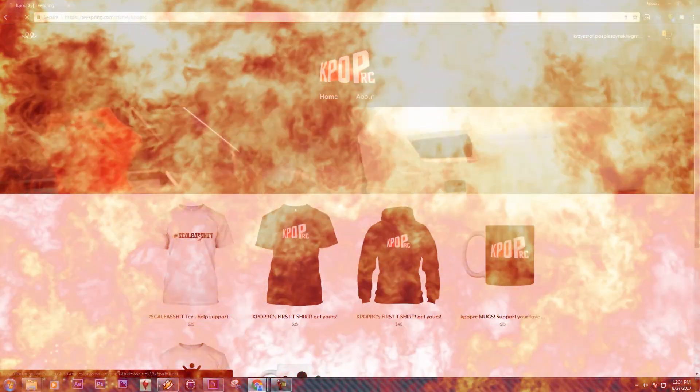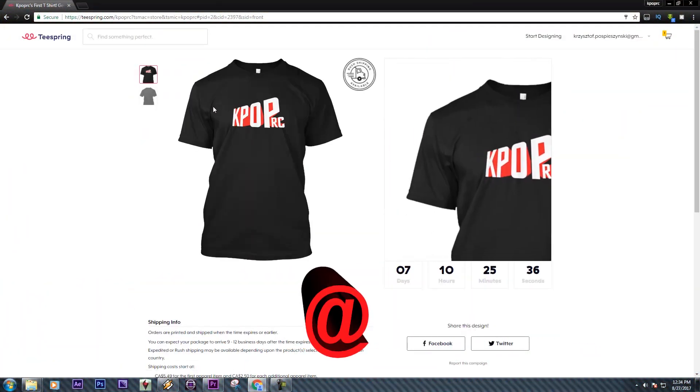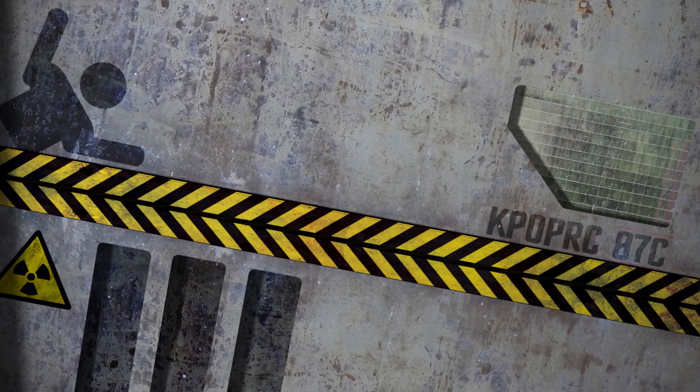Also, head on over to kpoprc.com and pick yourself up a t-shirt to help support the channel. Any purchase will also enter you to win the Atom LZ Scale Drift project.